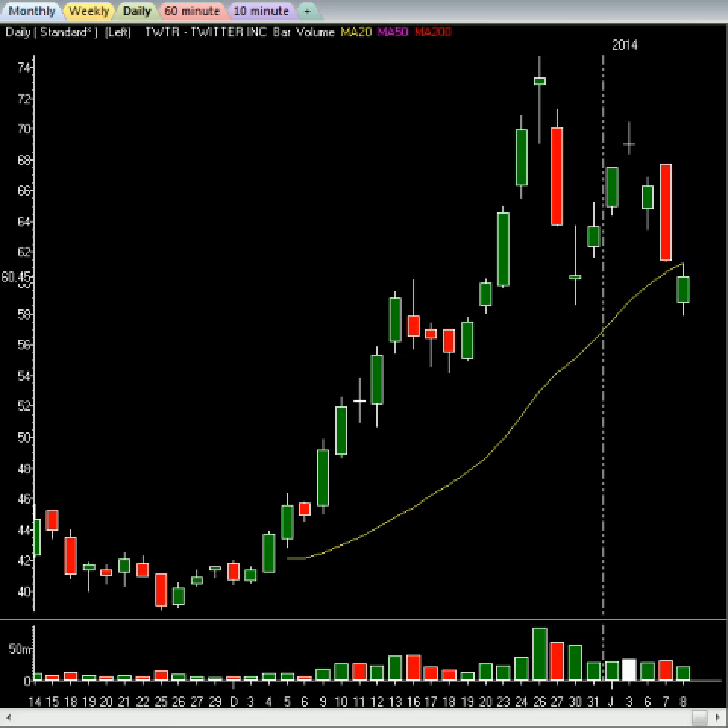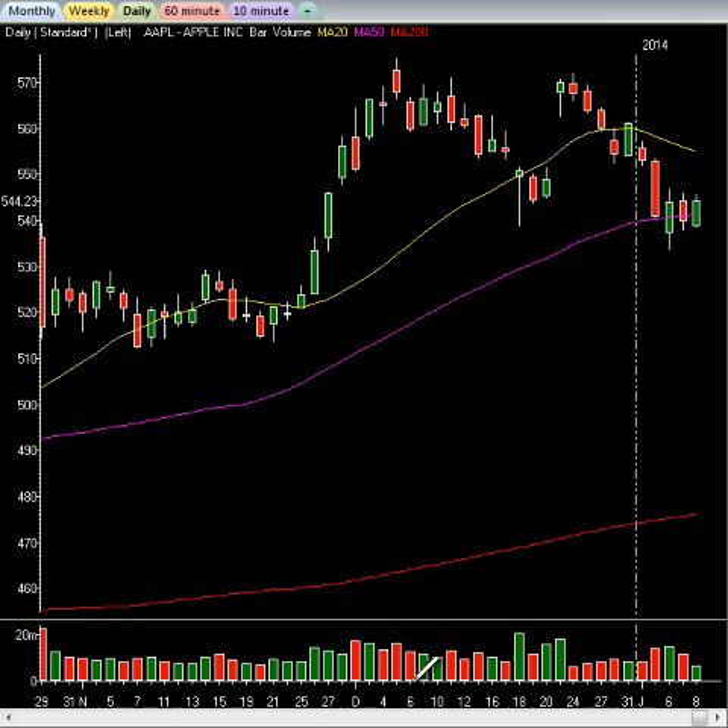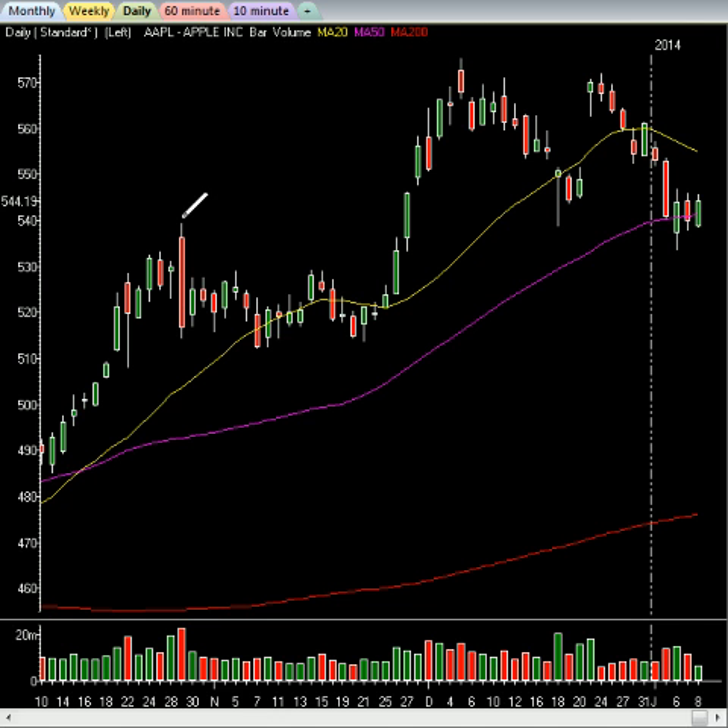I told you guys Apple was bullish. As long as Apple closes above this key line and does not close below, Apple is bullish off this level. Today Apple is up about $4.25. You can see it opened below a couple days ago, bounced up, then yesterday it closed just on or above the line, and today up it goes about $4. Some of the members took that trade as well.